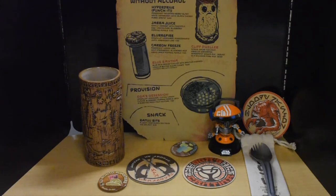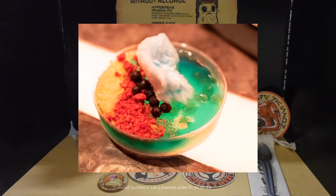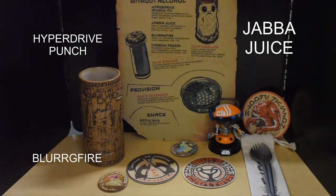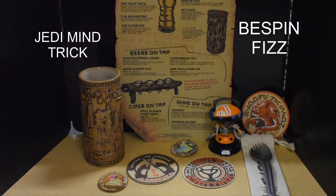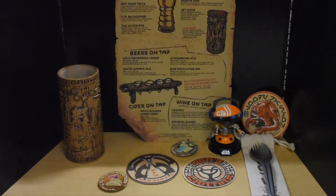The beers there tasted kind of familiar. The types of drinks were very unique, kind of spacey-looking, and the names they used — for example, Hyperdrive Punch, Jabba Juice, Blurgg Fire, the Carbon Freeze, Jedi Mind Trick, Bespin Fizz, Dig of a Slug Slinger. The beers — they even tried four different beers: the Spice Runner hard cider, Bad Motivator IPA, Gamorrean Ale, the White Wampa Ale, and the Gold Squadron Lager. These were served in collectible glasses that you can take home.